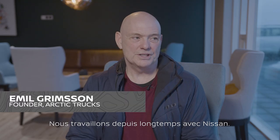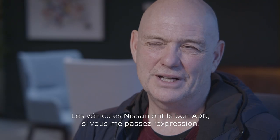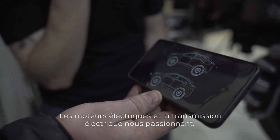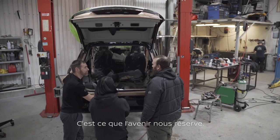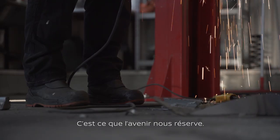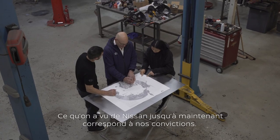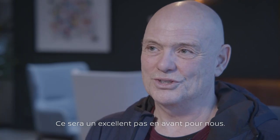We have a long experience with Nissan, and the Nissan vehicles have the right DNA to work with. I'm excited about the electric motors and the electric drivetrain — it's definitely going to be our future. So far, what we've seen from Nissan is going to be a really, really good step forward for us.